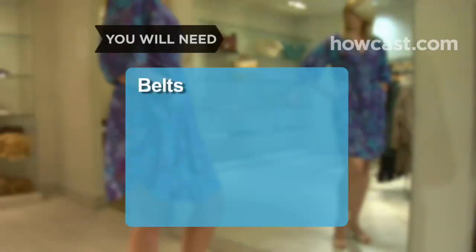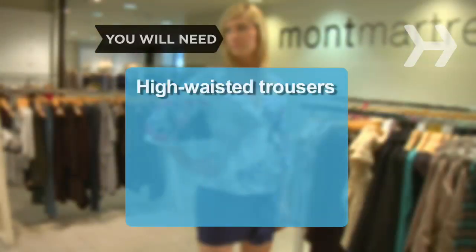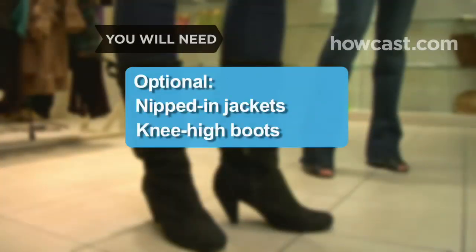You will need: belts, waist-length jackets, kitten heels, short or flared skirts, A-line dresses, high-waisted trousers, skinny jeans, big prints and bright colors. Optional: nipped-in jackets and knee-high boots.